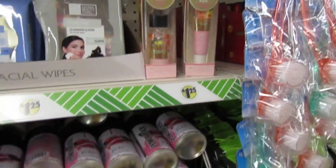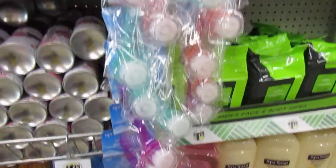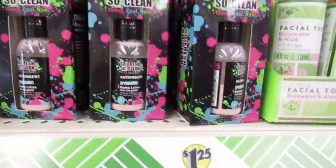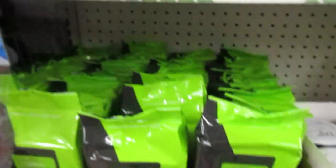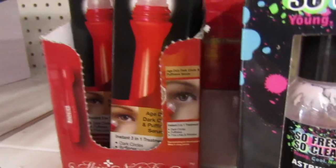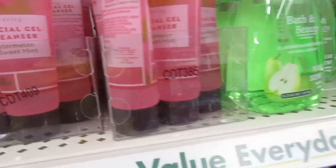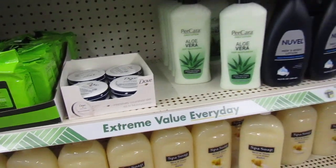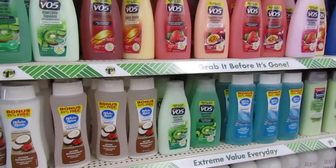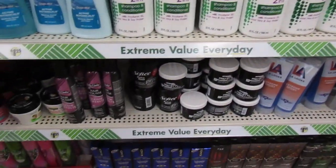So yeah guys, just a quick walkthrough, really quick. So fresh, so clean. That over there is good too for under your eyes — I use that a lot. And we go down to some of the body care and some hair stuff down below.